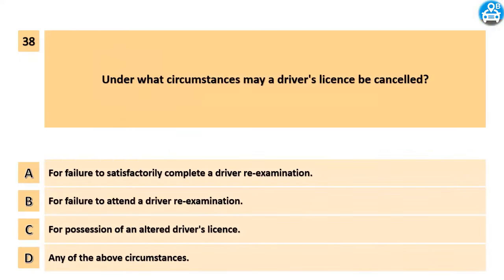Under what circumstances may a driver's license be cancelled? A. For failure to satisfactorily complete a driver re-examination. B. For failure to attend a driver re-examination. C. For possession of an altered driver's license. D. Any of the above circumstances.